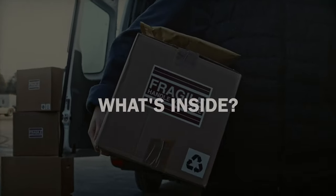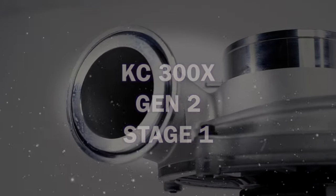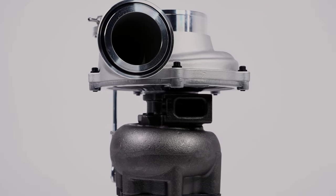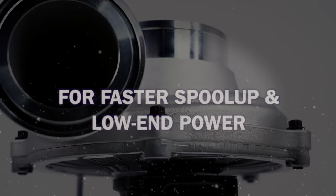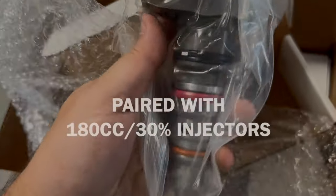So what's inside this package? Well, it all starts with the KC 300X Gen 2 Stage 1 Turbo. This is a slightly larger turbo than the stock unit, featuring all of our KC upgrades. This is a 63mm turbo with a .84 AR housing, aimed at faster spool up and low end power.